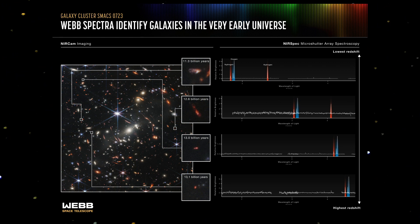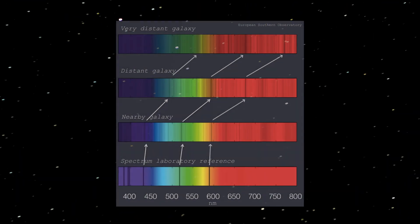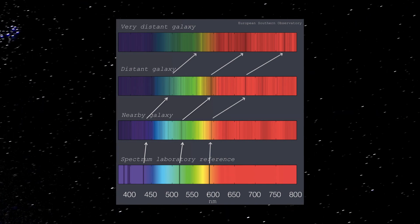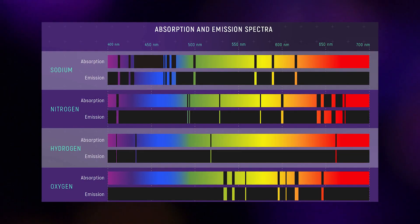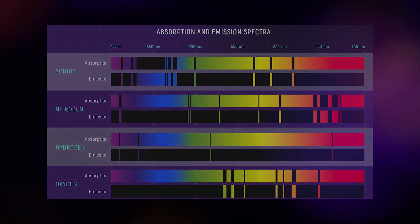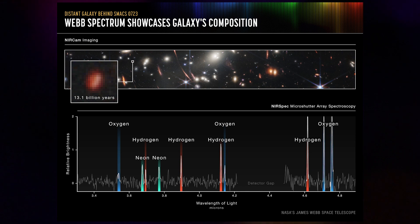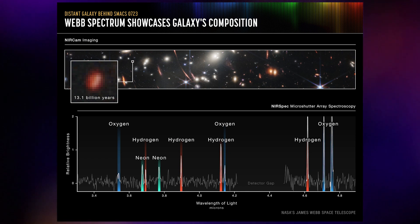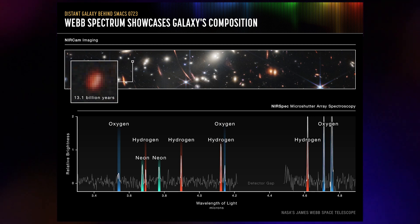The ages of these galaxies are determined by comparing their spectral graphs. These spectral lines are shifted toward the right — toward longer wavelengths — due to redshift. The distance of these galaxies is proportional to the amount of redshift they show. And since these spectral lines correspond to known elements here on Earth, we can also determine what these galaxies are made up of. For example, a 13.1 billion year old galaxy, which formed just a few hundred million years after the Big Bang, is seen to consist of hydrogen, oxygen, and neon — indicating that stars have already died in this galaxy, leaving behind these complex elements.